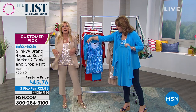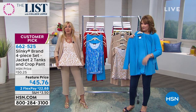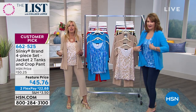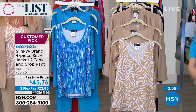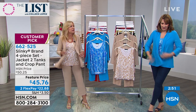These are those easy pieces. I can take this jacket, next day throw it over a maxi dress. I can wear the tank and crop pants on their own. This is creating endless looks — four different pieces and you're going to have so much fun with it. It's so stretchy, so comfy, so breathable.